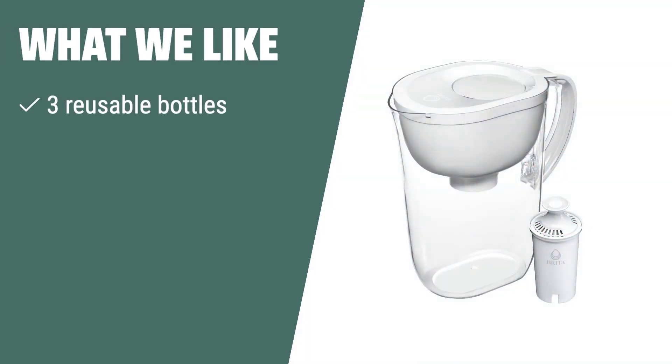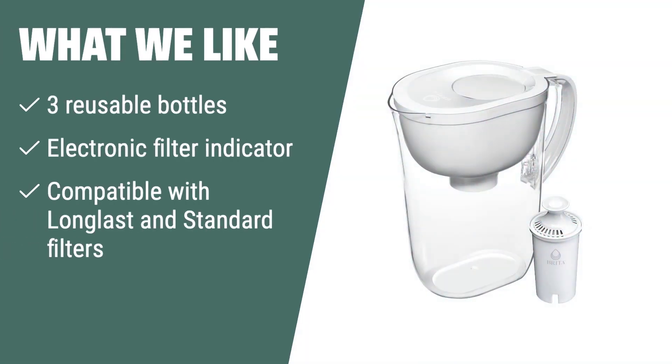What we like: if you have a busy lifestyle and want to save money and reduce waste, the Brita 10-cup water filter pitcher is the perfect choice for you. With its large capacity and electronic filter indicator, you can enjoy cleaner, filtered water without the hassle of constantly replacing the filter. It's ideal for families or individuals looking for a convenient and sustainable water filtration solution.